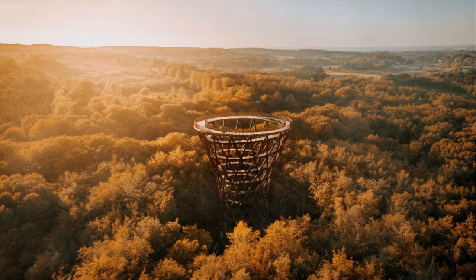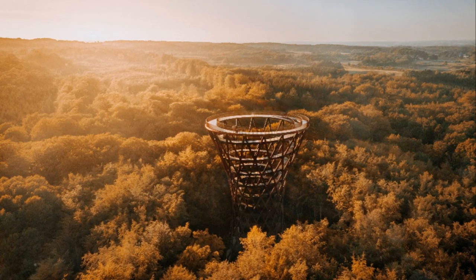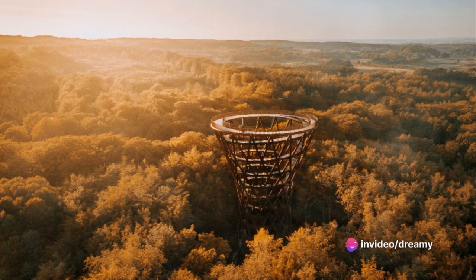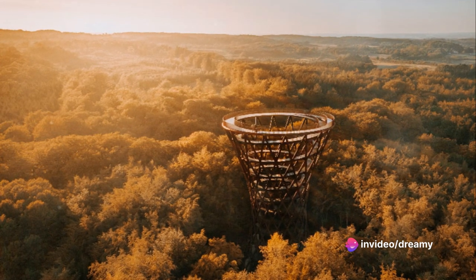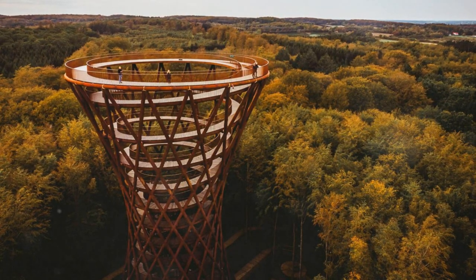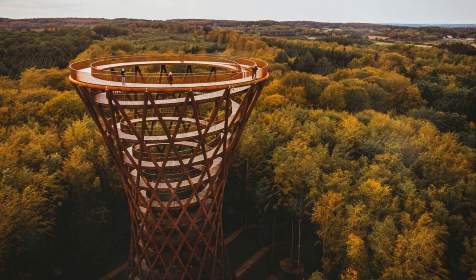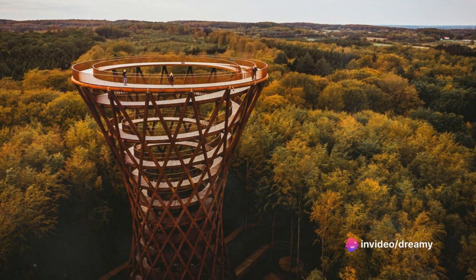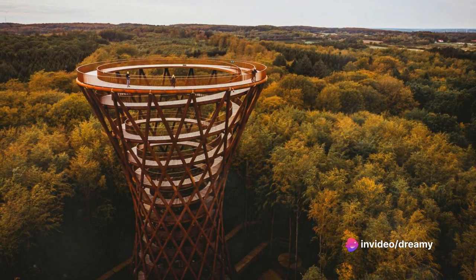Next up at number two is the secretive Forest Tower, or as the locals call it, Skovtårnet. This architectural marvel, hidden deep within the forests of Zealand, offers a bird's eye view of the Danish countryside. With its spiraling walkway, it's an exhilarating climb to the top — and the view? Absolutely breathtaking. It's like stepping into a fairy tale, with the sprawling greenery below and the endless sky above.